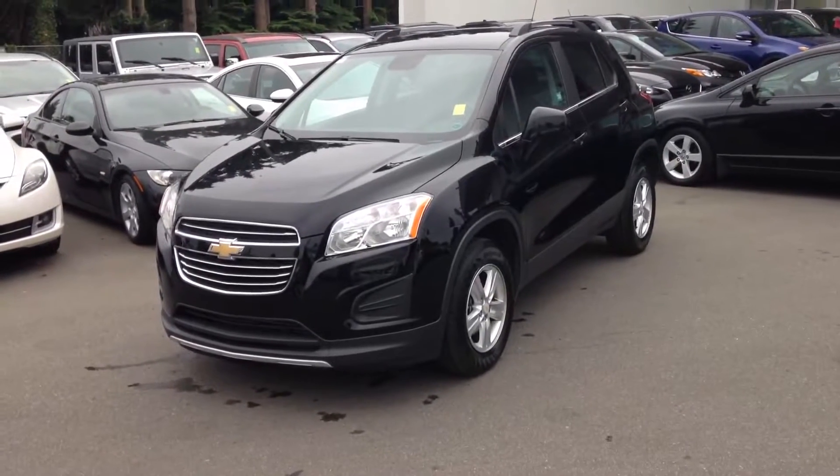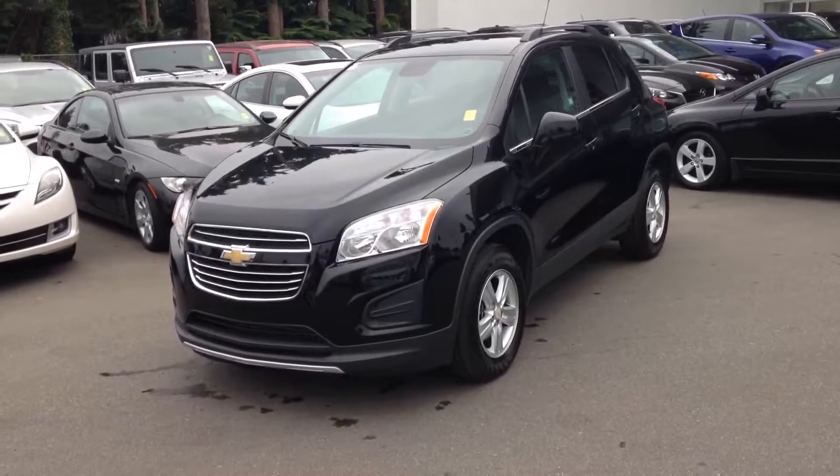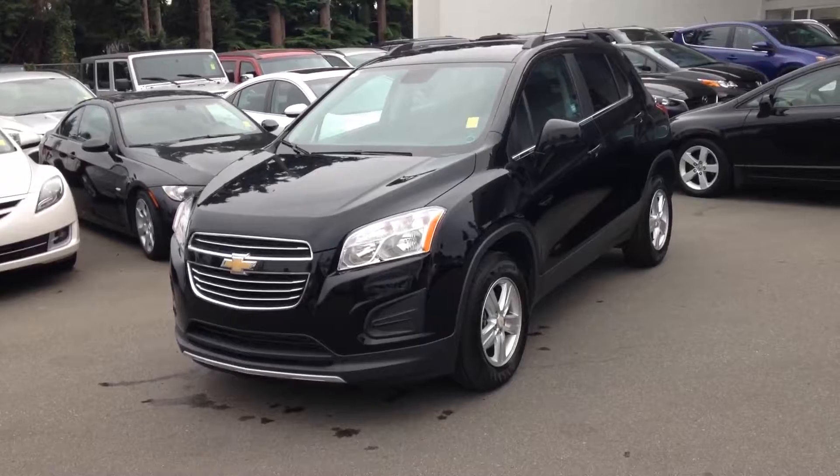Hi Janice, this is Rich from DriveCo Motors. Here's the short video I promised on the 2016 Chevy Trax LT Edition all-wheel drive.